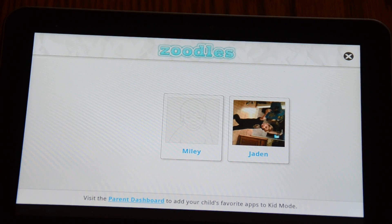Hey, what's up, Fandroid.com. I'm here to talk to you guys today about the KidMode app by Zoodles. It's available on the Android market.